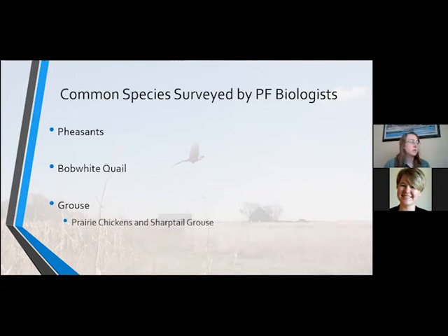In many cases, we're working with landowners who may be interested in what the quail are doing in their local area. These surveys are a great way for us to connect with those people and give them an idea of what's going on.